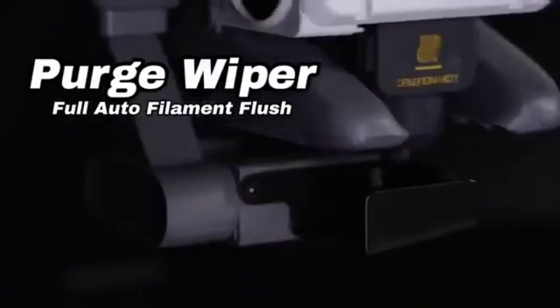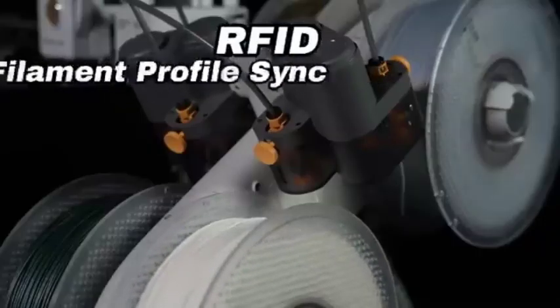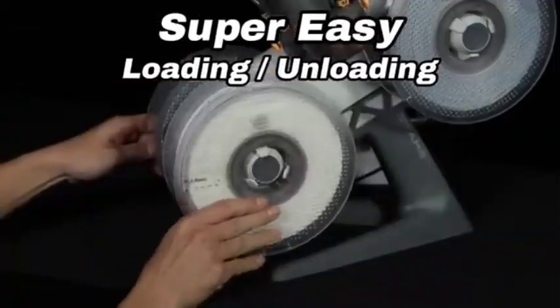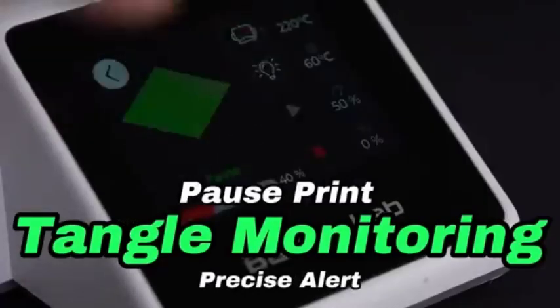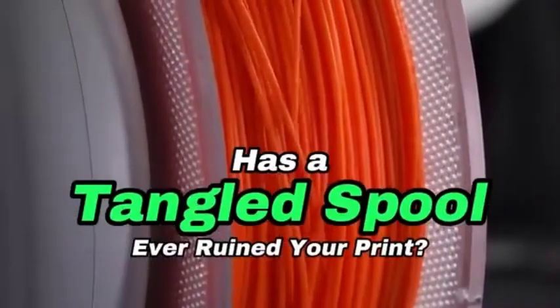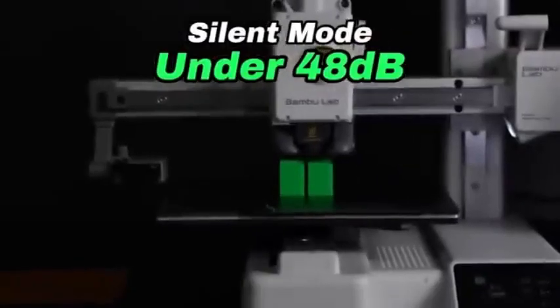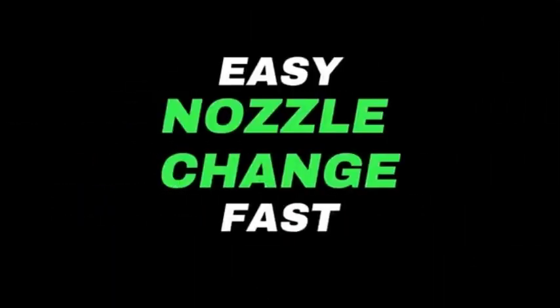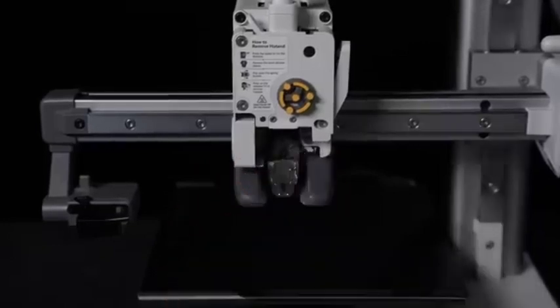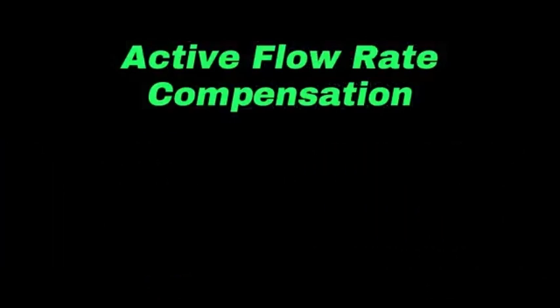The A1 Mini's print speed and maximum print volume are key specs for users who want to optimize their process and make larger prints. The A1 Mini supports multi-material printing, enabling users to test several materials in a single print job and broadening the range of applications. An enclosed build chamber helps manage temperature and lower the likelihood of warping, especially with certain filament materials. A touchscreen interface makes it easier to navigate settings for a more intuitive control experience. The A1 Mini is also compatible with third-party slicing software, and the manufacturer offers customer support along with an active community forum for troubleshooting and shared experiences.